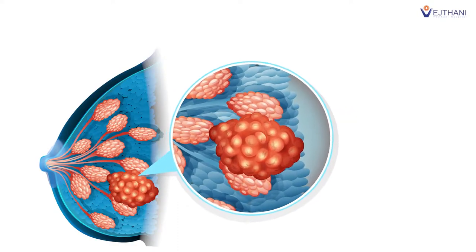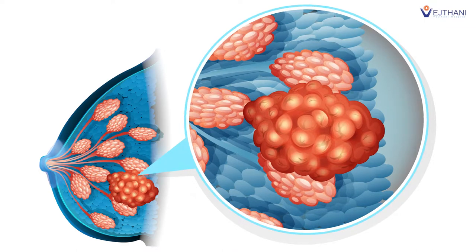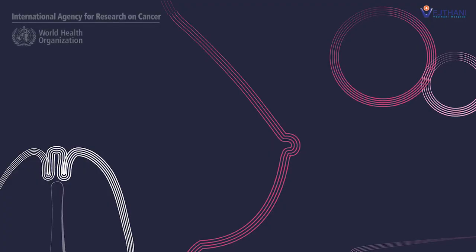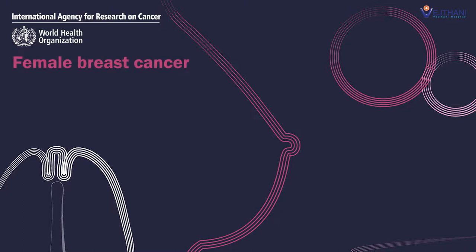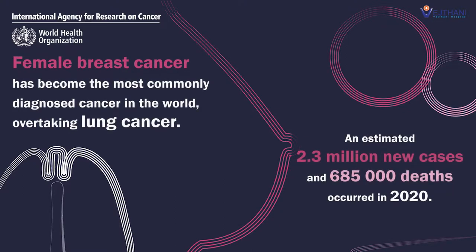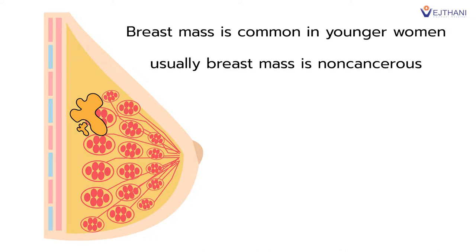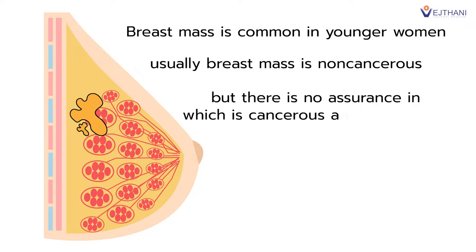Lumps or masses in the breast are widely found among women worldwide, and as time goes by, the number of breast cancer cases arises. The International Agency for Research on Cancer has released that breast cancer is becoming the most frequently diagnosed cancer in the world. Breast mass is particularly common in younger women. Even though breast mass is non-cancerous most of the time, there is no assurance in which is cancerous and which is not.